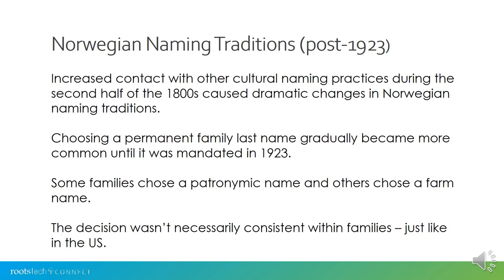In 1923, it became mandatory for Norwegians in Norway to choose a permanent last name and stick with it. The tradition of inheriting a permanent last name from father to offspring had been growing in popularity in the years leading up to this, but in 1923 they made it official. Some families chose their patronymic name and others chose a farm name — just as in the United States, those decisions weren't necessarily consistent, so you may see brothers with different last names because they each made a different choice.